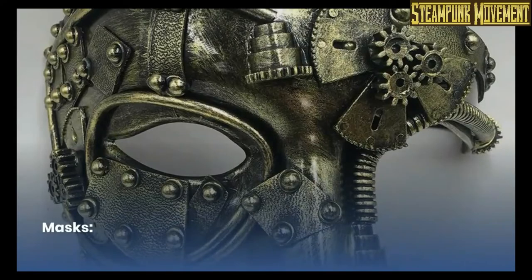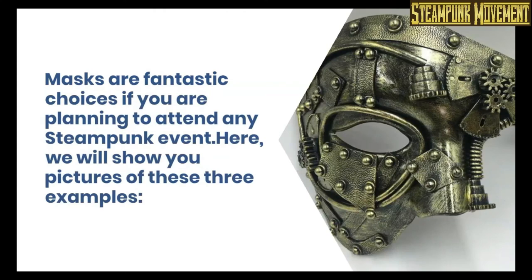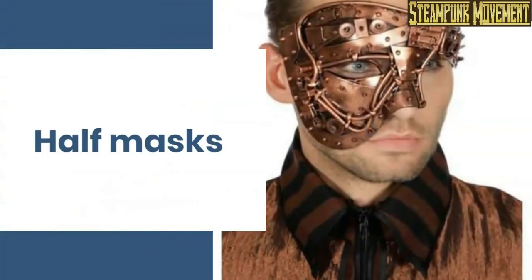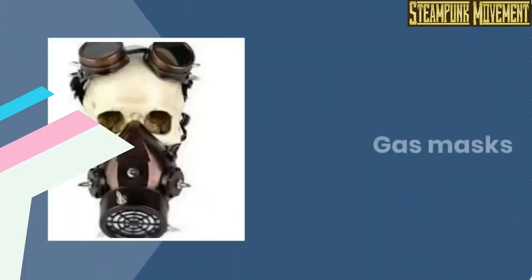Leggings. Masks. Plague doctor mask. Masks are fantastic choices if you are planning to attend any steampunk event. Here we will show you pictures of these examples: masquerade masks, half masks, welding helmets, and gas masks.